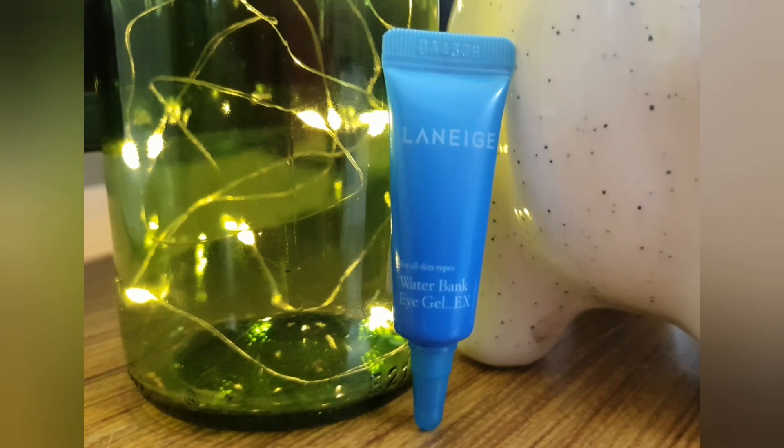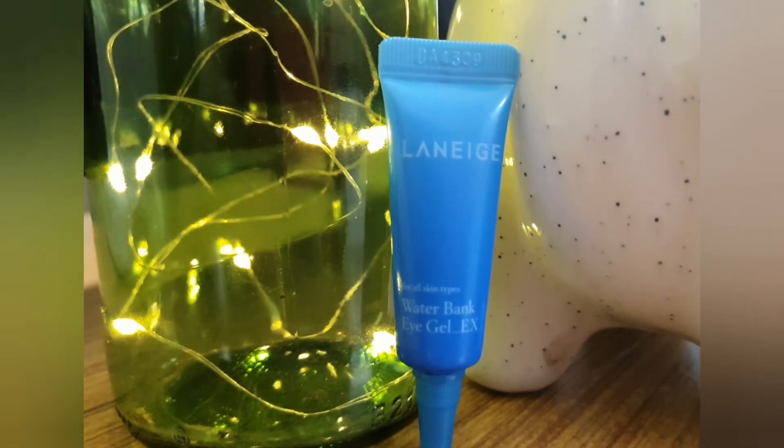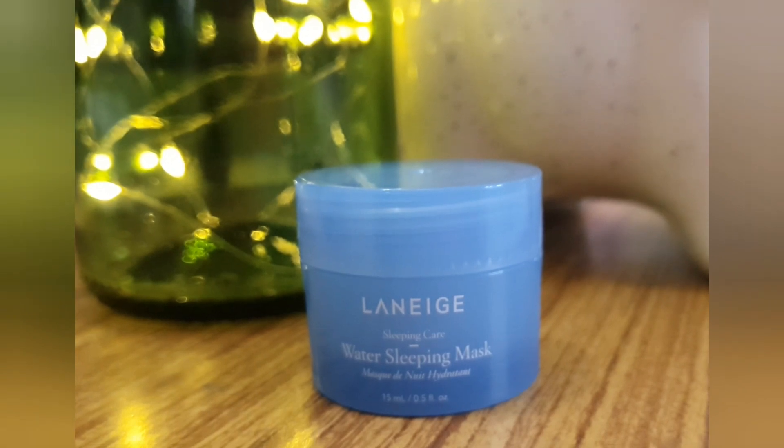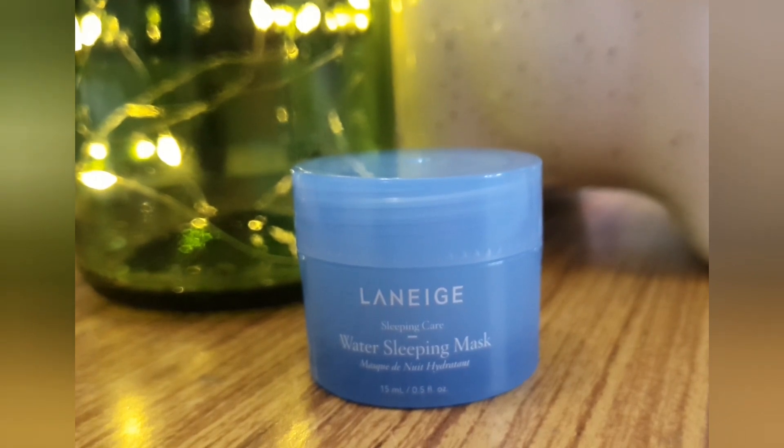Step number six is eye cream. I'm using the Laneige Water Bank Eye Gel — this is probably my favorite eye cream yet. It stays on all night and really nourishes my under eyes. Step number seven is moisturizer. I'm using the Water Sleeping Mask by Laneige.